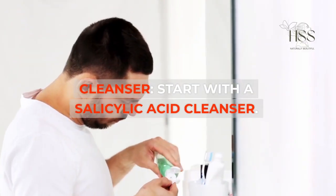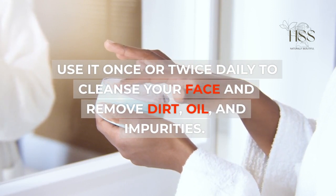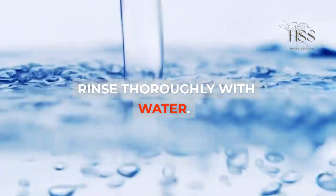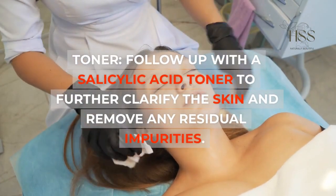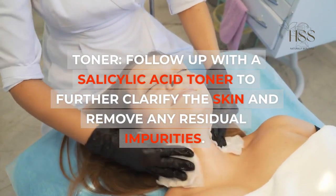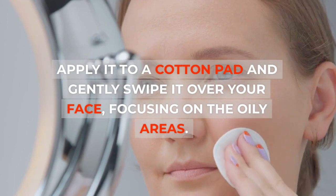Cleanser: Start with a salicylic acid cleanser. Use it once or twice daily to cleanse your face and remove dirt, oil, and impurities. Rinse thoroughly with water. Toner: Follow up with a salicylic acid toner to further clarify the skin and remove any residual impurities. Apply it to a cotton pad and gently swipe it over your face, focusing on the oily areas.